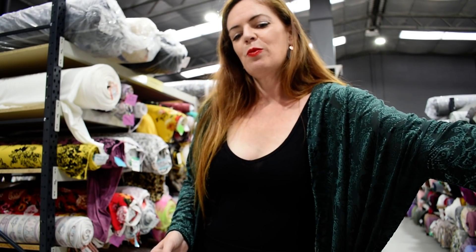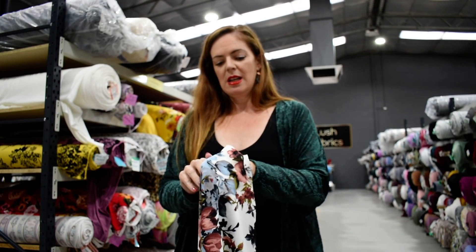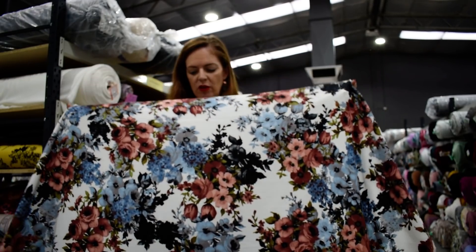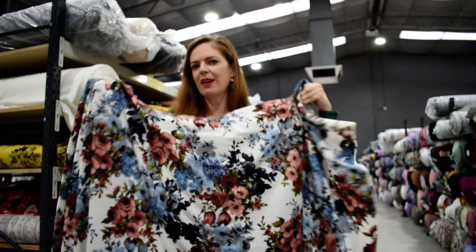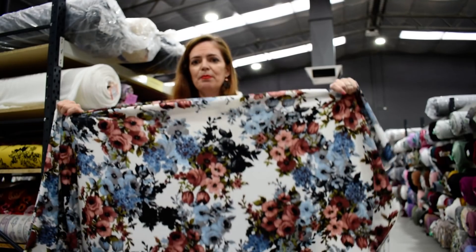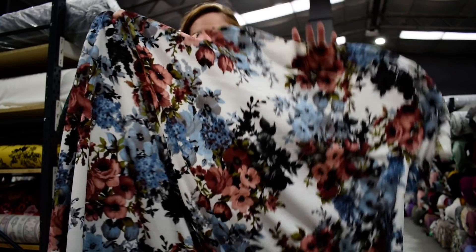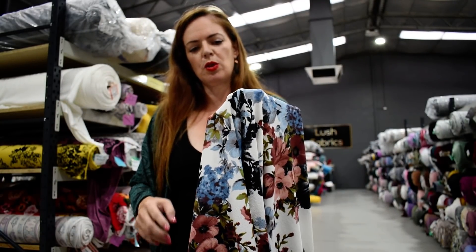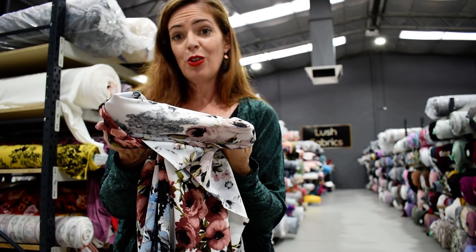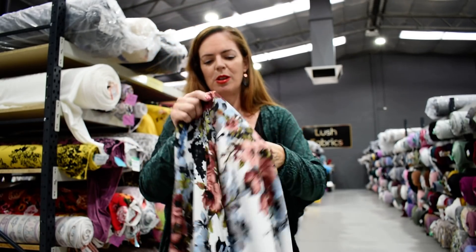For all you Liverpool lovers out there — we've seen this print before but not in these colours. This is Smolder in Blue, and it's a lovely soft Liverpool. It feels really, really nice — soft on the wrong side which is against your skin. Liverpool has a crepey texture on the right side and is lovely and smooth on the wrong side. Those flowers are super cute and super pretty.